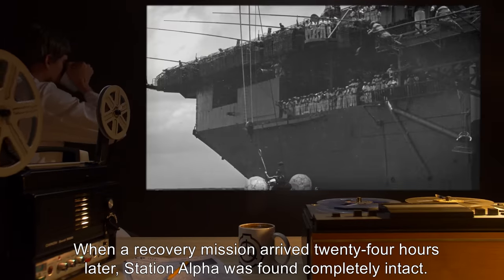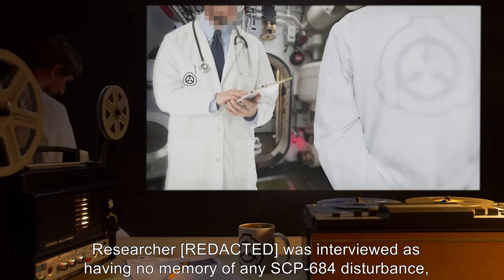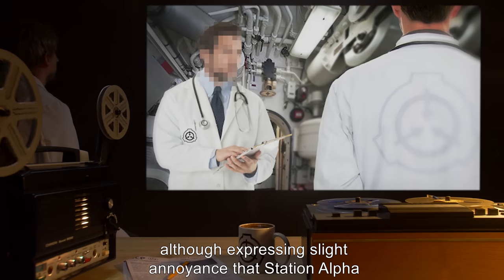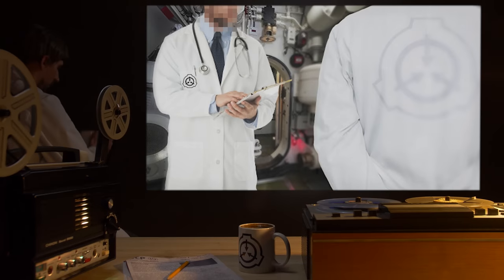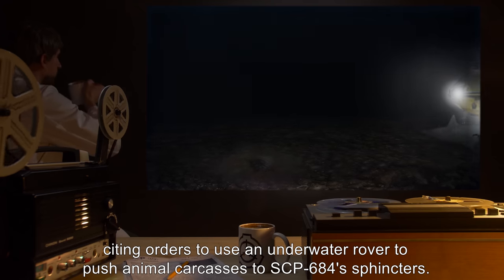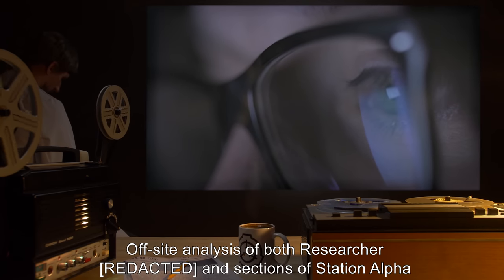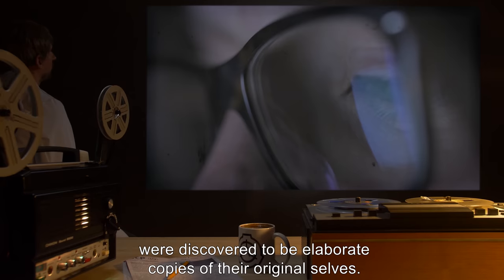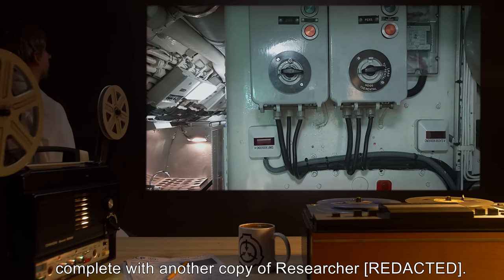When a recovery mission arrived 24 hours later, Station Alpha was found completely intact. When entered, the researcher was interviewed as having no memory of any SCP-684 disturbance, although expressing slight annoyance that Station Alpha had not yet gotten the rover they were promised. When questioned, the researcher offered up a Foundation printout citing orders to use an underwater rover to push animal carcasses to SCP-684's sphincters. Off-site analysis of both the researcher and sections of Station Alpha found them to be elaborate copies of their original selves.